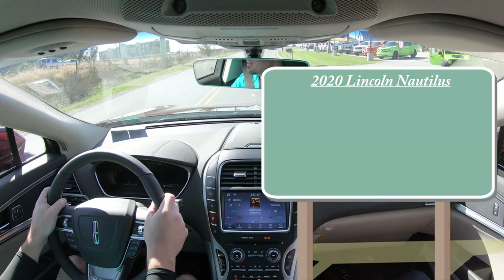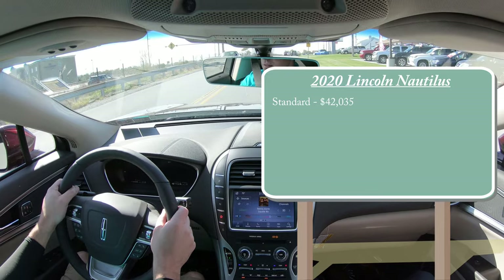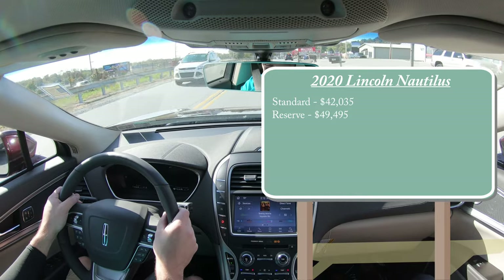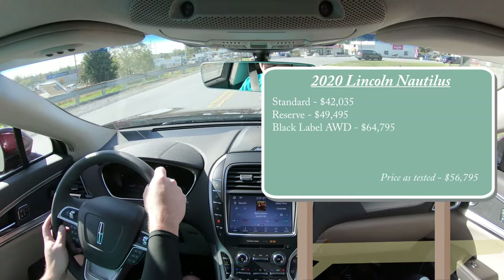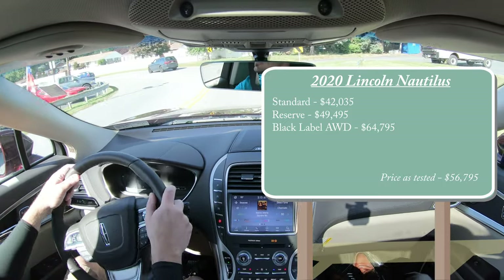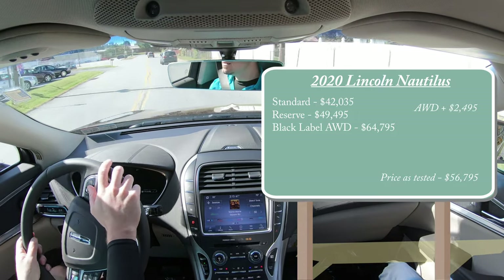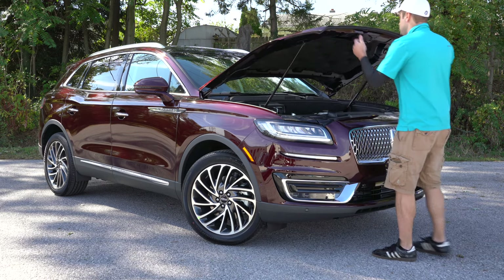Let's start with pricing. The standard trim level starts at $42,035, then the reserve starting at $49,495, and lastly the black label all-wheel drive starting at $64,795. That pricing for the first two trim levels is for front-wheel drive. You can add all-wheel drive to those two trims — simply add $2,495.